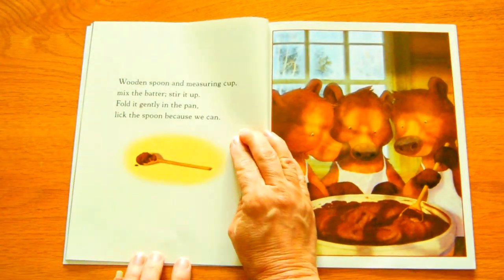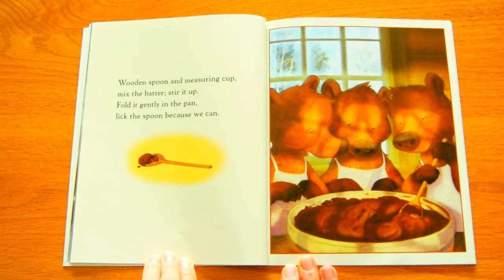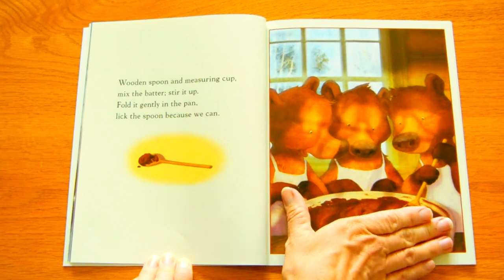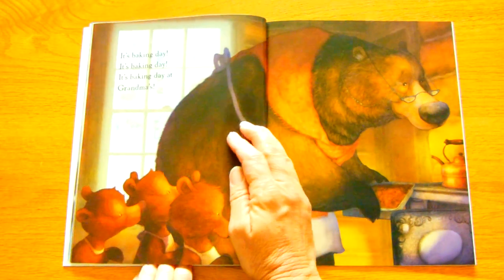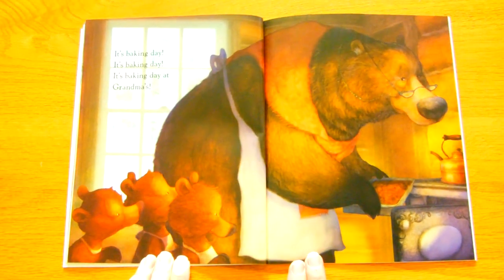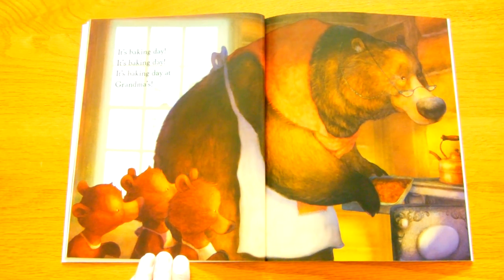Wooden spoon and measuring cup. Mix the batter, stir it up. Fold it gently in the pan. Lick the spoon, because we can. It's Baking Day. It's Baking Day. It's Baking Day at Grandma's. That's right. Grandma's.